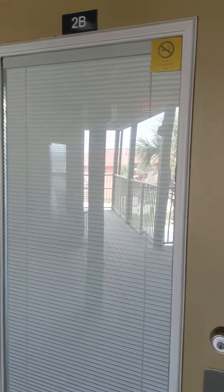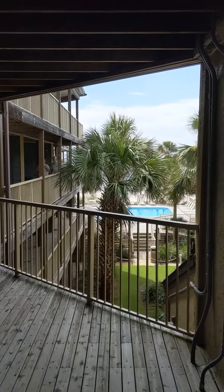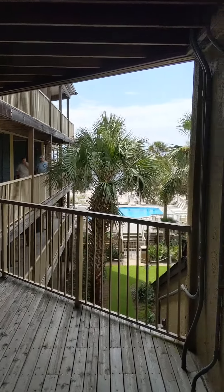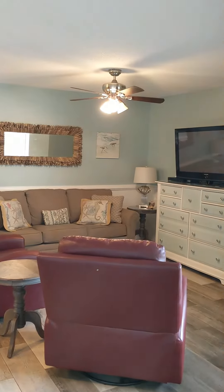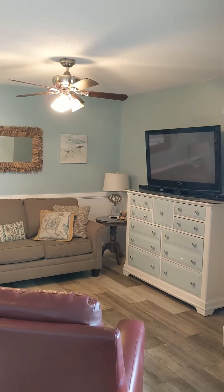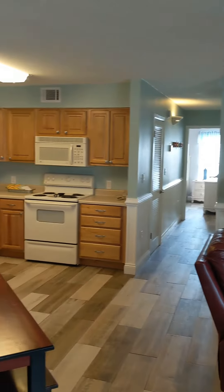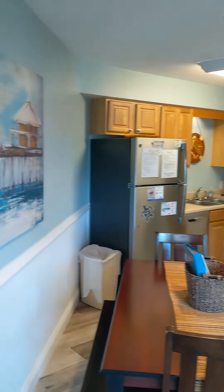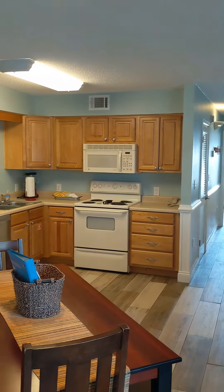Right before we walk into 2B, I wanted to show you where we are in the building. There is the pool I was talking about earlier, and of course right outside of that is the sand and the gulf. It's a little noisy outside right now — they are actually pressure washing the building. This is the time of year, after the busy season, that all the buildings are updating and cleaning.